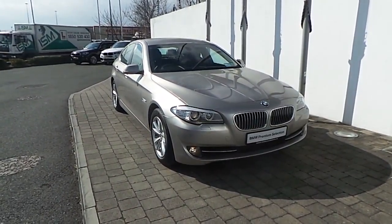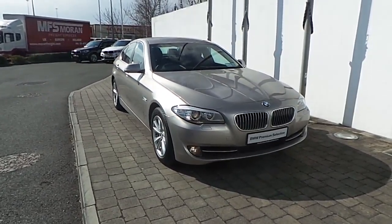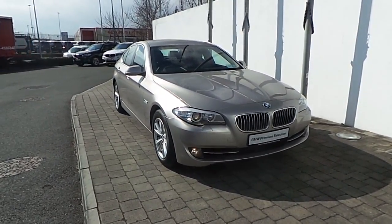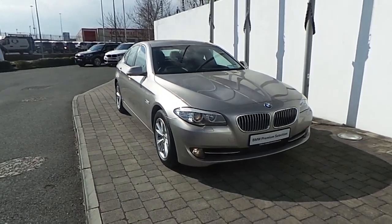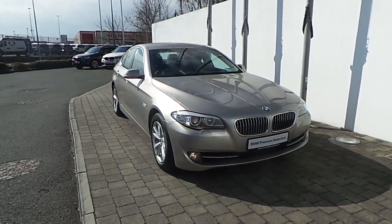Welcome to Frank Keane BMW on a nice road in Dublin. Thanks for taking the time to look at this video clip on the 131 registered BMW 520D SE Saloon. This BMW 5 Series is part of the BMW Premium Selection and offers you benefits like a minimum 24-month unlimited mileage warranty.